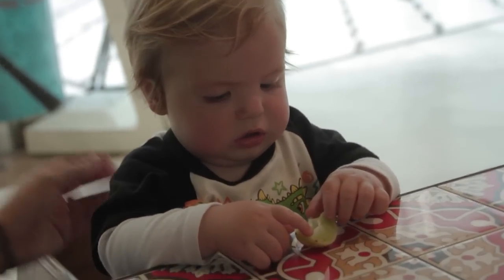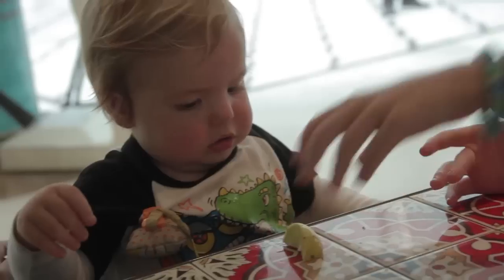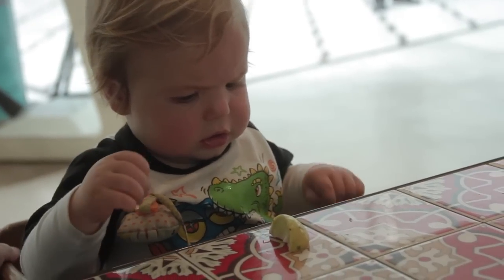Happy birthday! Got a lemon just for you! You can tell something's not right about him. Yeah, he knows — he's a little bit smarter.